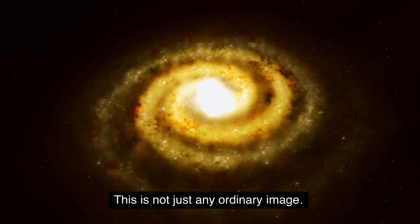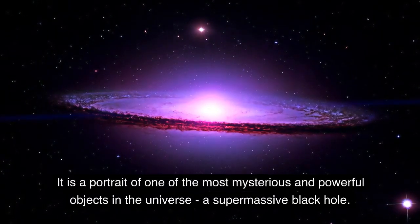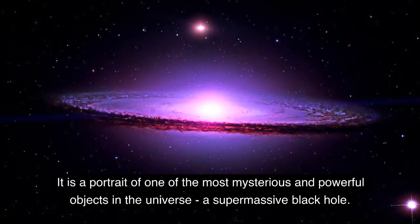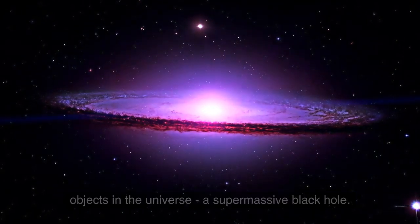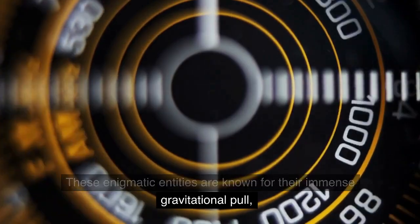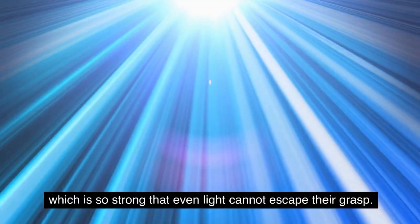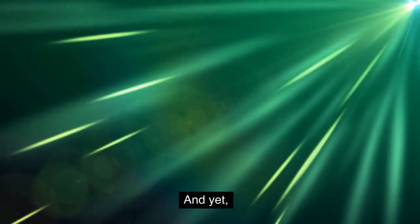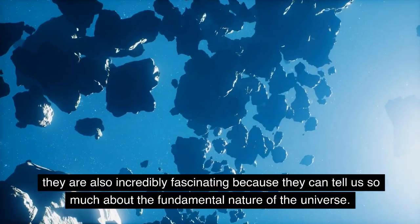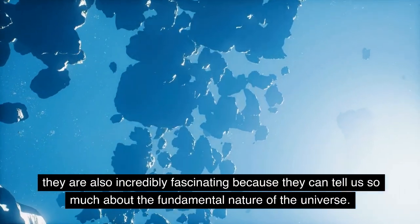This is not just any ordinary image. It is a portrait of one of the most mysterious and powerful objects in the universe, a supermassive black hole. These enigmatic entities are known for their immense gravitational pull, which is so strong that even light cannot escape their grasp. And yet they are also incredibly fascinating because they can tell us so much about the fundamental nature of the universe.